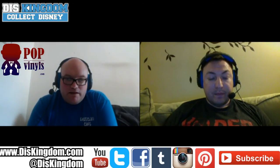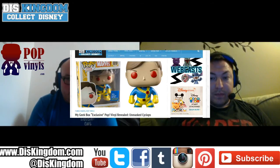The My Geek Box exclusive pop vinyl has been revealed — the unmasked Cyclops. I've got this one in the post because I'm getting the My Geek Box. It looks pretty cool with the classic X-Men look, the logo on the chest and those red eyes ready to blast you. It's a cool, old-school look and I think it's always great to get something a little different in subscription boxes.